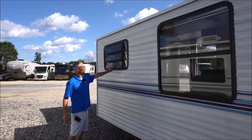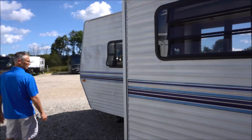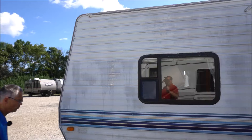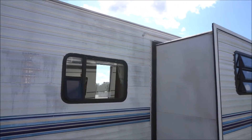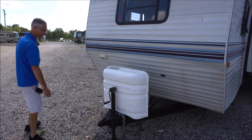It's got these cool old-school jalousie windows — those are nice. The paint is kind of faded and worn off over here. There are two 30-pound LP tanks and a battery up front.